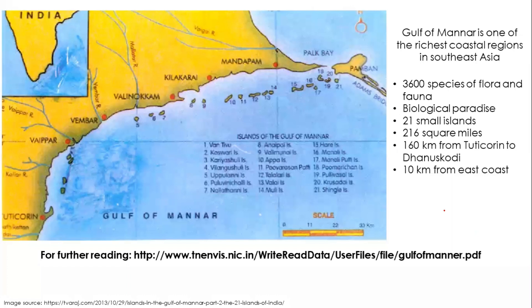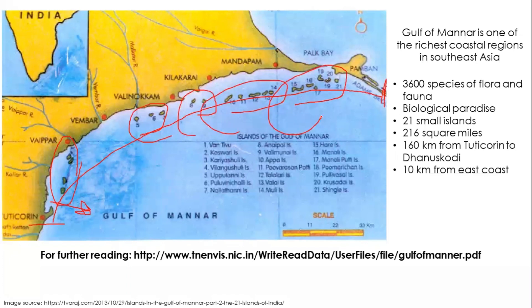The Gulf of Mannar is one of the richest coastal regions on the southeast coast of India, supporting close to 4,000 species of flora and fauna and considered a biological paradise. There are 21 islands in the Gulf of Mannar Biosphere Reserve, spread close to 216 square miles from Tuticorin in the south to Dhanushkodi in the north, extending about 10 kilometers from the coast into the water, with five groups of islands.